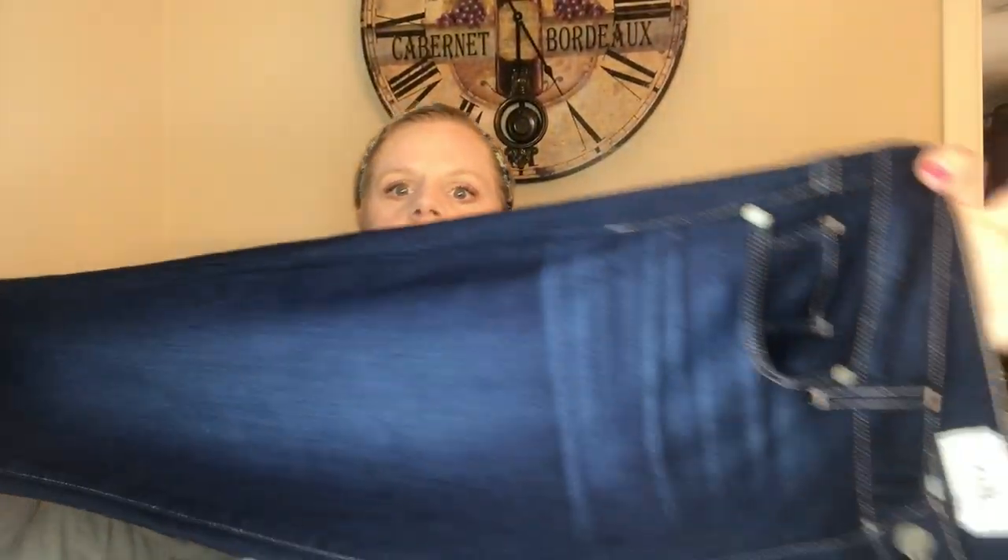Next are Paige jeans — kind of hit or miss depending on the style, but these are great. No flaws. They're dark washed with factory fading and a skinny leg opening — a classic look. Paige is sold at Anthropologie and department stores. These are a size 29, which is a really good size. It's going to be hard not to keep these — they look super comfortable and stretchy.